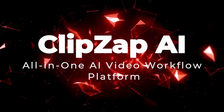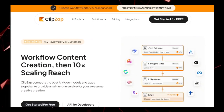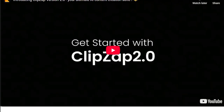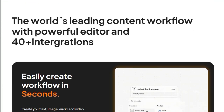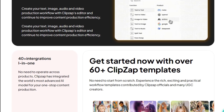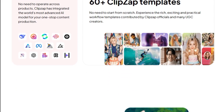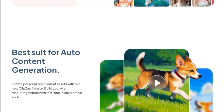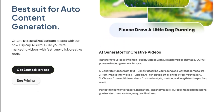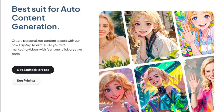Project Number 5: ClipZap AI — All-in-One AI Video Workflow Platform. In the world of content creation, ClipZap AI stands out as a comprehensive platform that integrates various AI tools to streamline the video production process. What makes ClipZap unique is its ability to combine multiple functionalities — such as video generation, translation, face swapping, and subtitle addition — into a single, user-friendly interface. ClipZap's workflow editor allows creators to design customized content pipelines, connecting over 40 AI models and applications.